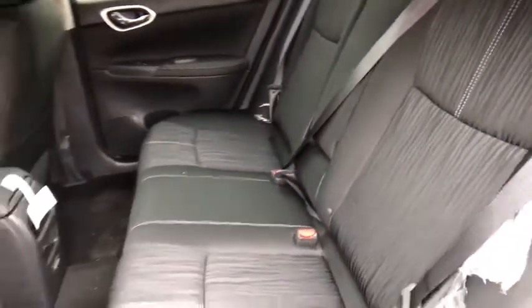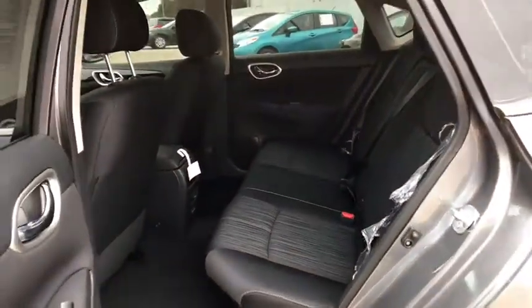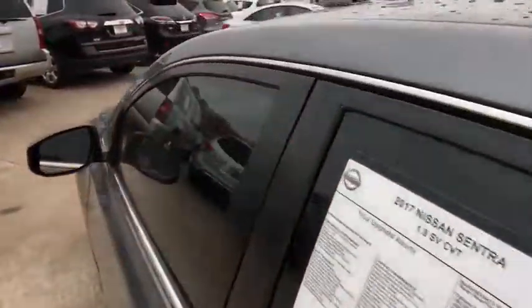Front wheel drive, rear defrost, child safety locks, bucket seats, MP3 player, CD player.